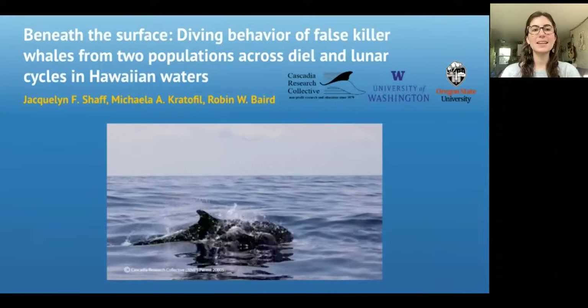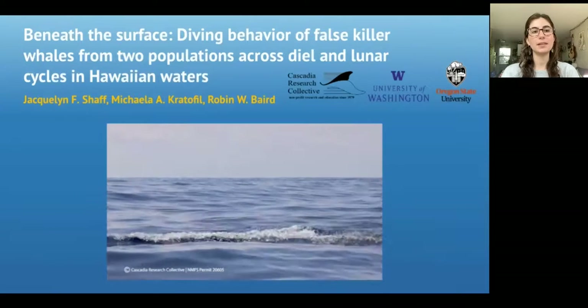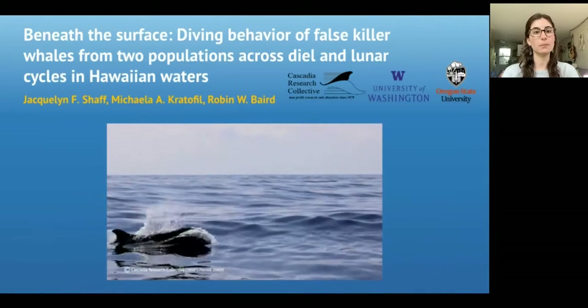Hello, everyone. My name is Jacqueline and I'm going to share a little bit of information on this project with Cascadia Research Collective, looking at the diving behavior of false killer whales from two populations across diel and lunar cycles in Hawaiian waters.